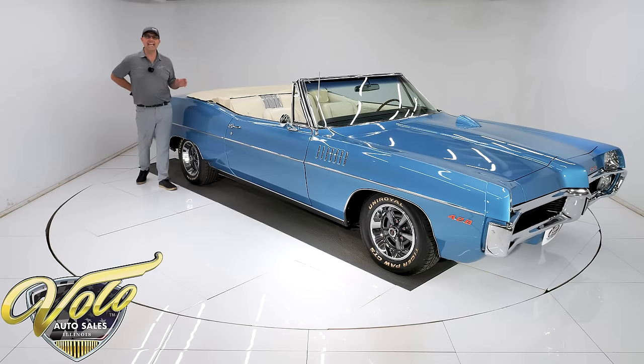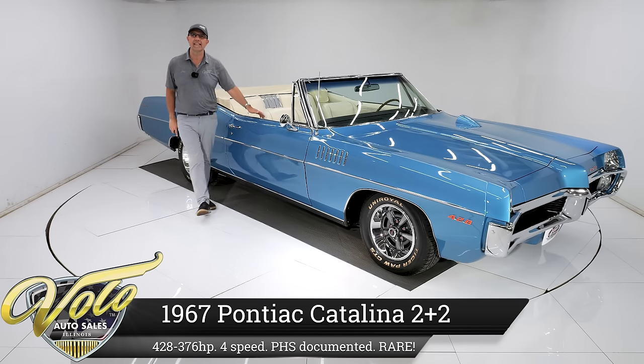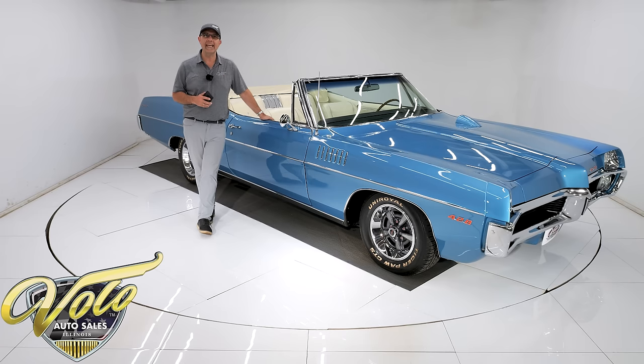We've got one of the rarest Pontiacs in existence sitting right here. It's a 1967 Catalina 2 Plus 2 convertible. You know what makes it extremely rare? A 428 HO motor under the hood, a 4-speed, and a Posi. This thing's been body-off-frame, nut and bolt restored — original number-matching car documented by Pontiac.